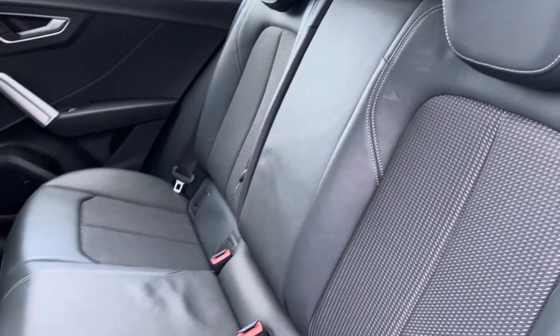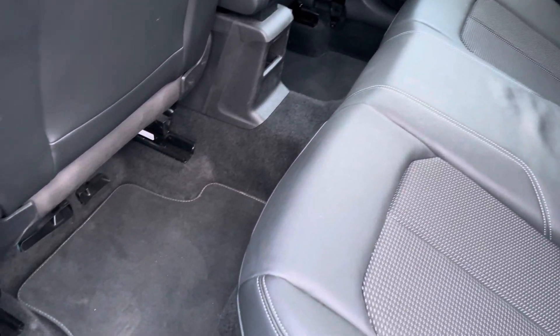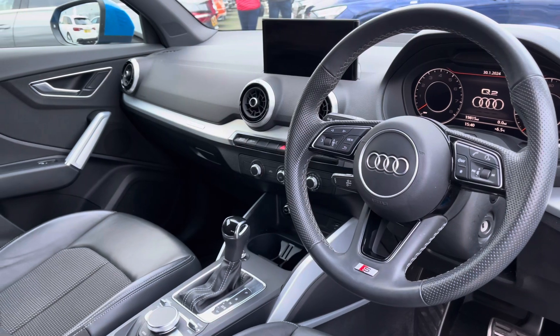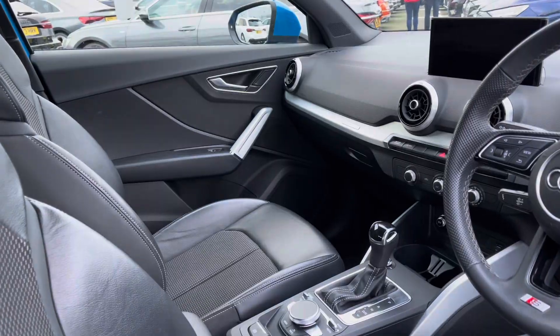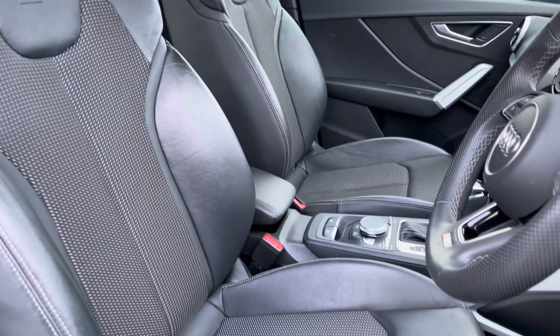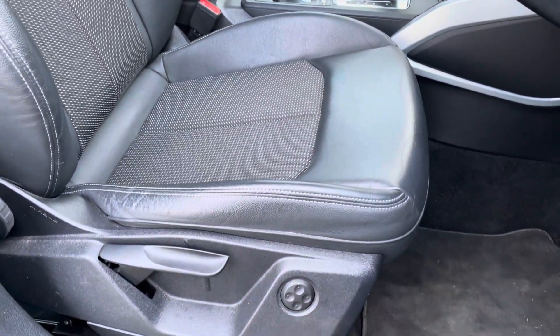Moving to the interior, it comes with a Pulse Sidney half leatherette and Pulse cloth combination providing plenty of comfort and leg room for your rear passengers. To the front you've got a leather wrapped steering wheel and a very driver-focused, clean, minimal interior, and the silver inlays help to provide a nice uplifting feel. The front seats are sport style with the S-line emboss logo and they offer plenty of adjustments so you'll have no problem finding your ideal driving position whilst maintaining great posture.